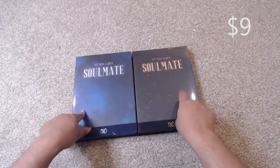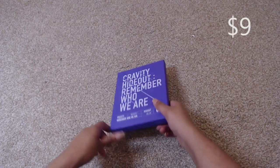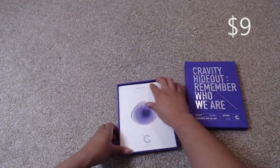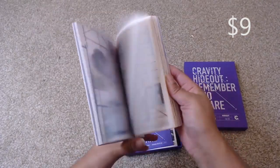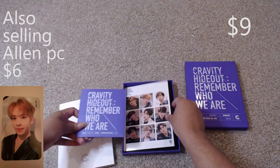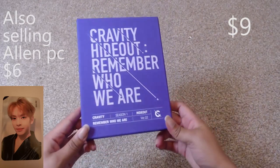Both versions of Soulmate are available. Next we have Graviti's Hideout Remember Who We Are — this is their debut album, Version 2. I had bought a total of seven albums so I needed to get rid of them. This album comes with the album, the actual photo book, the CD, and the sticker set. It does not come with any other inclusions. This is the Version 2 purple version of their debut album.